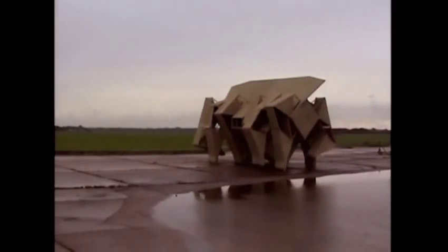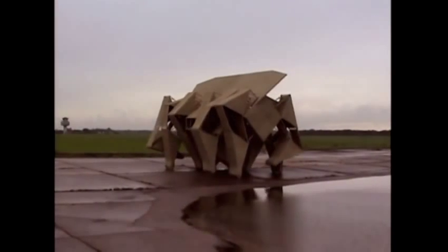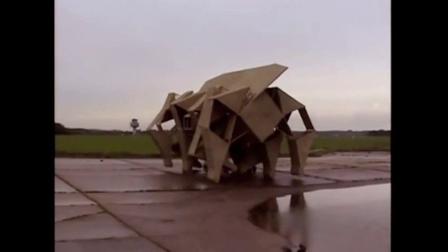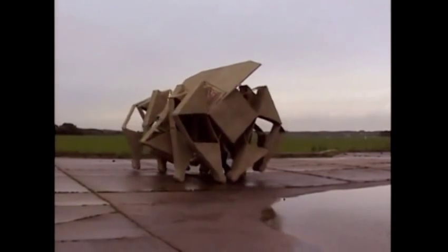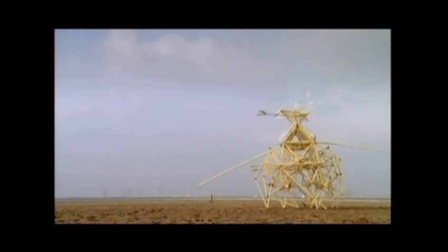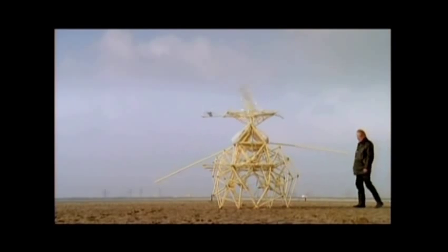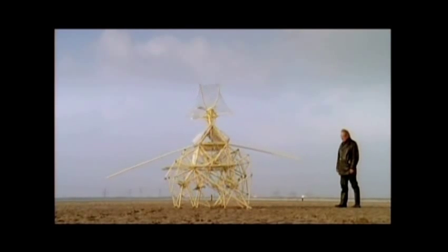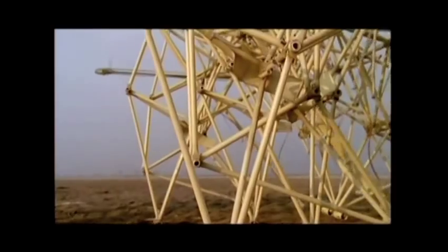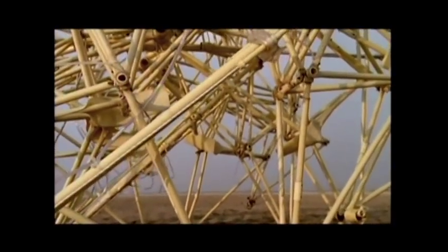Very heavy loads can be moved. There's a guy pushing behind, but it can also walk on the wind very well — it's 3.2 tons. This is working on the stored wind in the bottles. Here's a feeler where it can feel obstacles and turn around — and next, you see it's going the other way.